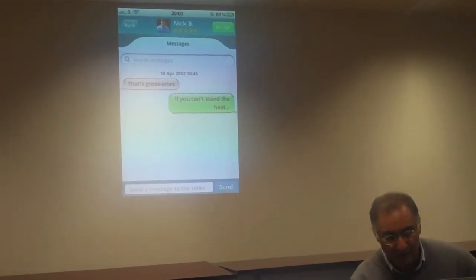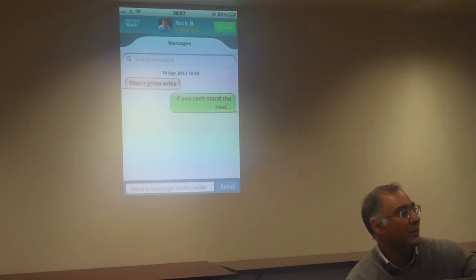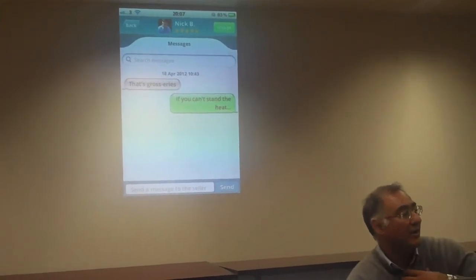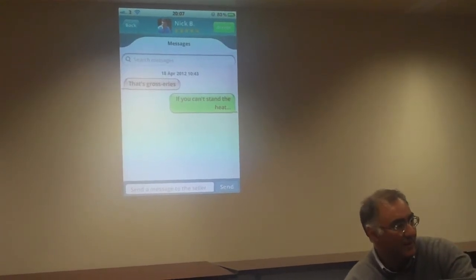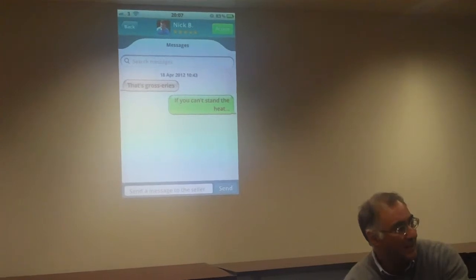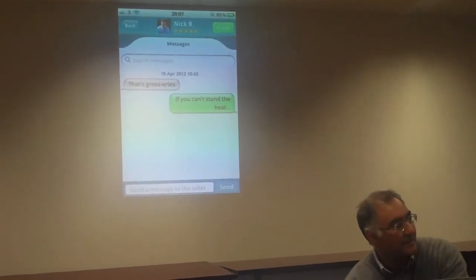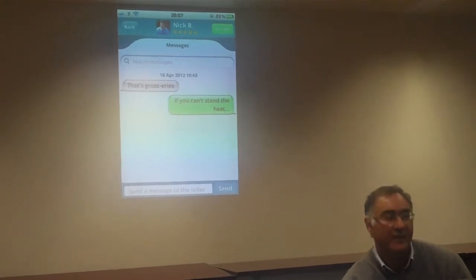Once we come to an agreement, on the top right you'll see an accept button. At that point, my credit card or PayPal account is debited, but the money is held — it doesn't go to the seller yet. That person delivers the service, and once I'm happy, I hit a pay button that appears. They get their 90%, and Zucchini gets 10%. That's how we make our money.